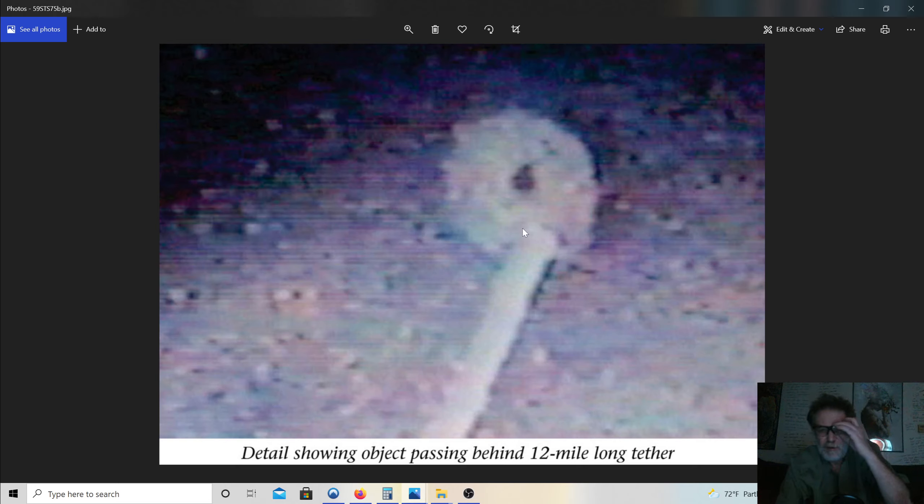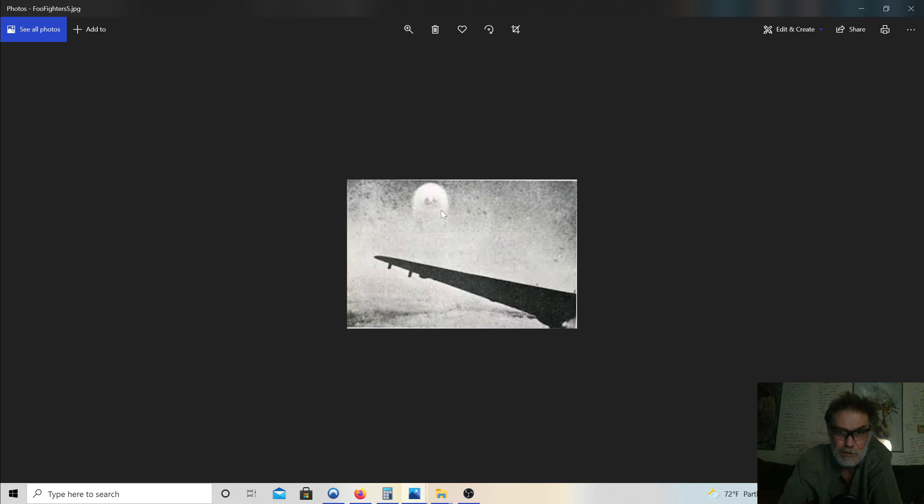This is the STS-75 tether incident, showing an object passing behind a 12-mile-long tether. I proved in a previous introduction that NASA lied and said these were icebergs or refractions of the lens. This guy flew sideways so I knew it wasn't an iceberg, and I showed that video. I believe it's from North Carolina, but I also got bit by one — so ice cubes don't bite. Now this is a foo fighter. There are many pictures of foo fighters. Why are these guys always here? They're the recorders of the universe — the Watchers.